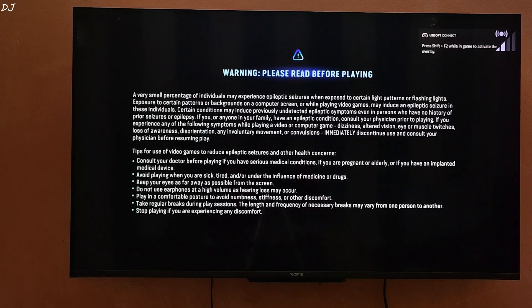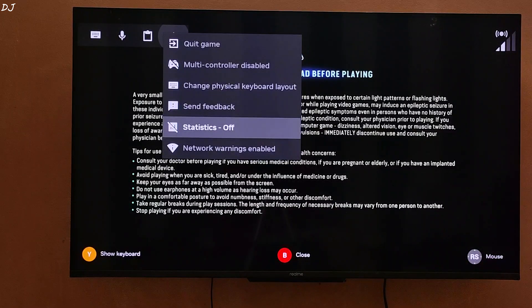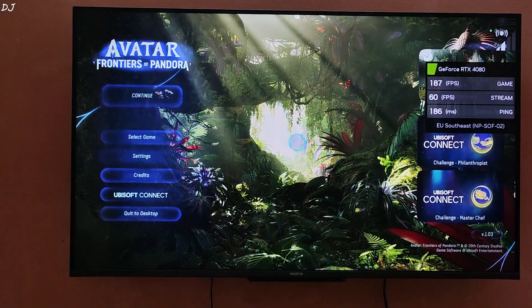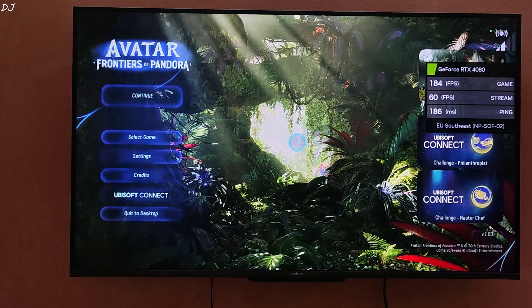I will enable the performance overlay. Press and hold the Start button, then select the three dots, and enable Statistics. You can place the overlay wherever you like. It is showing the game and stream FPS, and real-time latency which is around 185 milliseconds. This is the EU Southeast server.